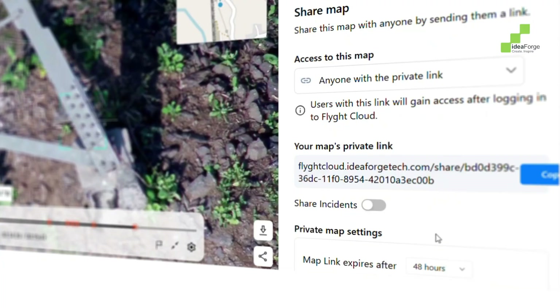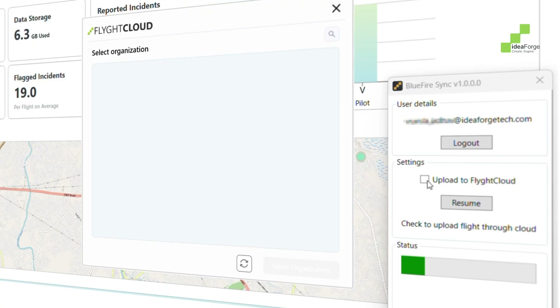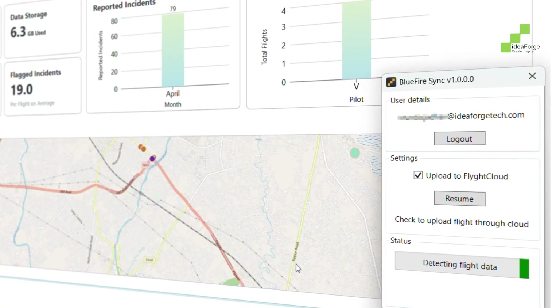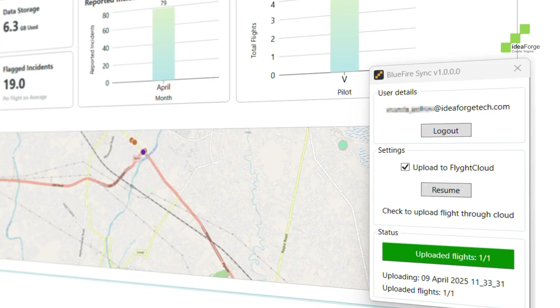Need to collaborate? Flight Video lets you securely share just the incident tag clips, reducing noise and protecting sensitive data. And with BlueFire Sync, footage from the field is automatically uploaded. No cables, no delay, no data loss.